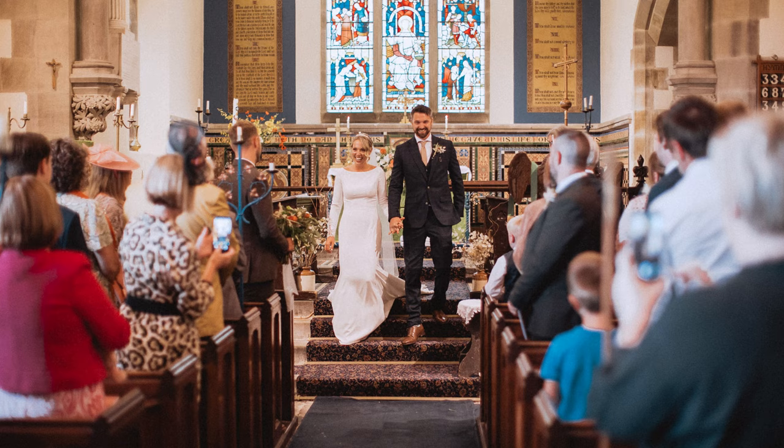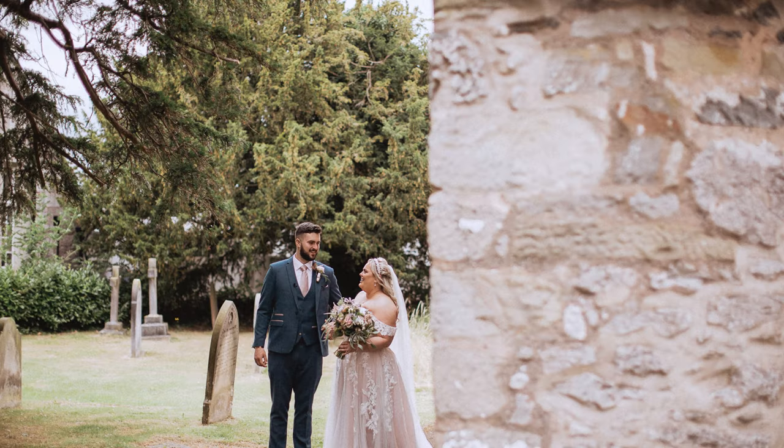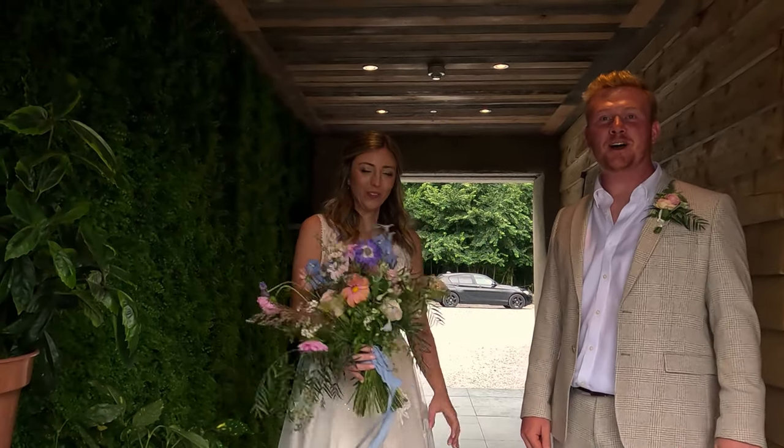So the couple get married, everyone claps, they walk down the aisle. At that point I'll always tell them — and this is something I go over before the day, which is incredibly important so I'm not springing anything on them. They walk out and at that moment I tell them to take themselves away — perhaps to a room, a hallway, or around the back of the building.